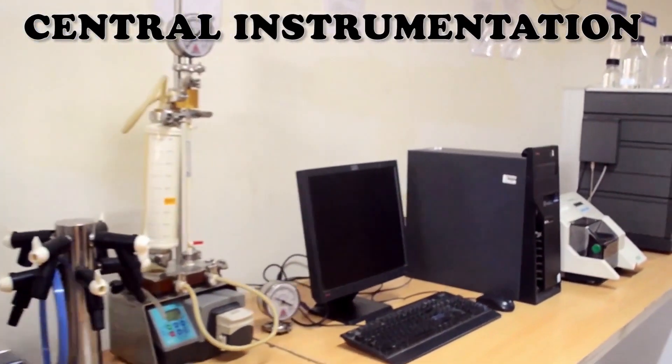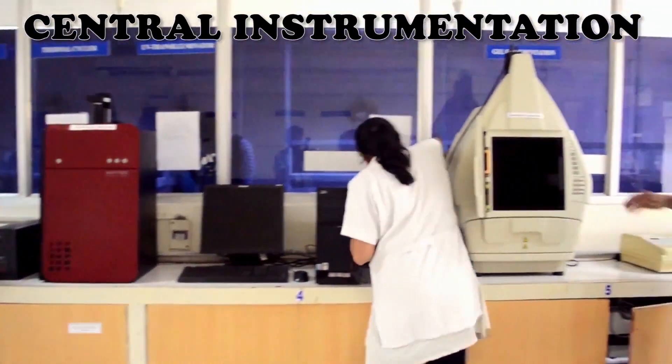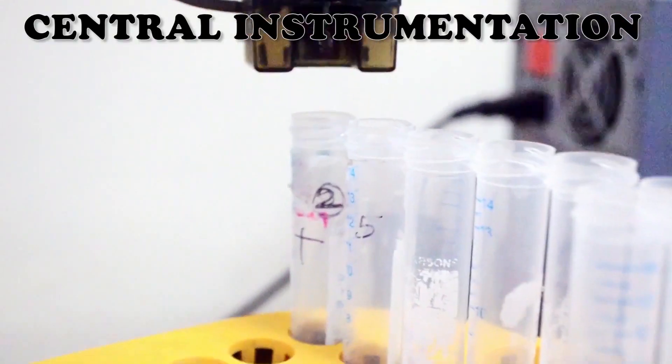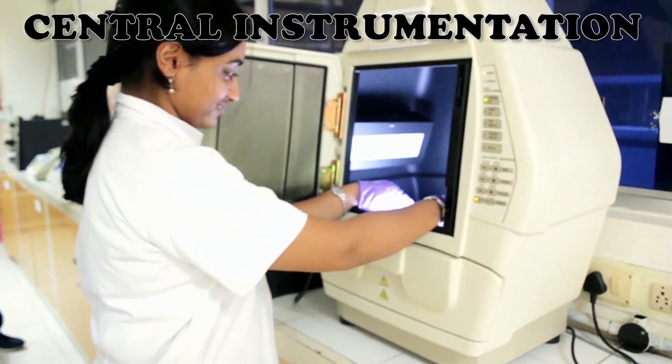Our instrumentation lab is equipped with the latest technology including FPLC, high speed centrifuge, thermal cycler, UV spectrometer, ultrafiltration unit and a micro plate reader. We will soon be getting a fluorescence microscope too.